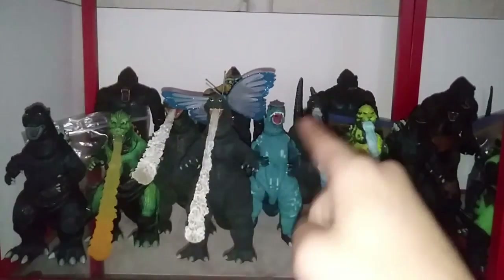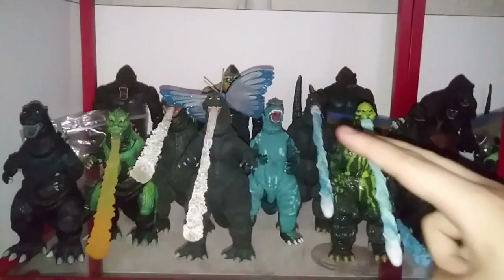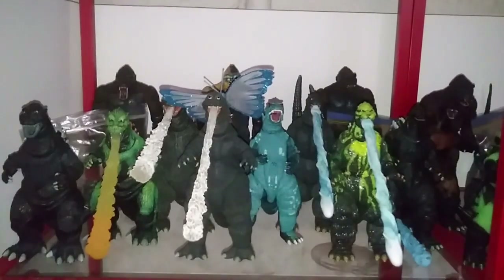Then we got the Godzillas: Godzilla 1954, still in pretty good condition after all these years. The NECA Godzilla 1956 Raymond Burr King of the Monsters poster version. The NECA Godzilla 1962 from King Kong vs. Godzilla. The NECA Godzilla 1964 from Mothra vs. Godzilla, with a little Mothra ornament since I didn't have a Mothra figure at the time. The NECA Godzilla 1988 video game appearance from Godzilla: Monster Monsters on NES. The NECA Godzilla 1989 from Godzilla vs. Biollante standard version. The NECA Godzilla 1989 Biollante BioAttack. And the NECA Godzilla 1994 from Godzilla vs. SpaceGodzilla.